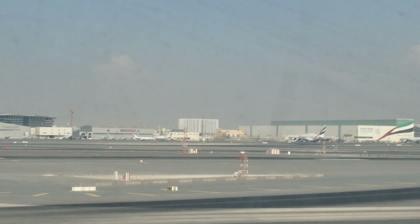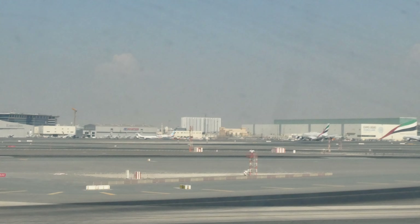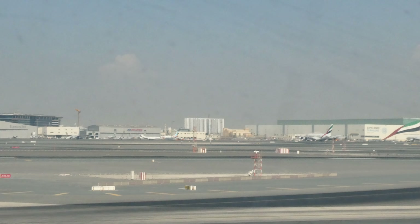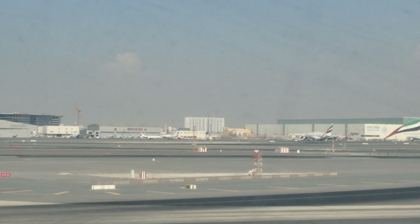In the unlikely event of an emergency landing, please brace yourself like this against the seat in front of you. Or, where that's not possible, brace by leaning as far forward as you can with your arms tucked under your legs.